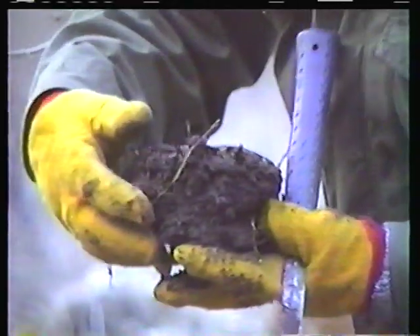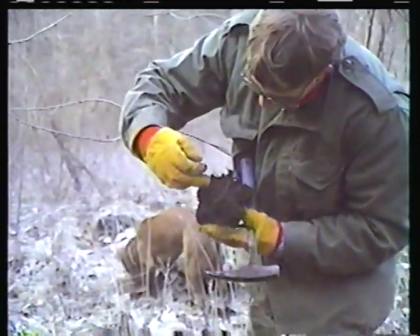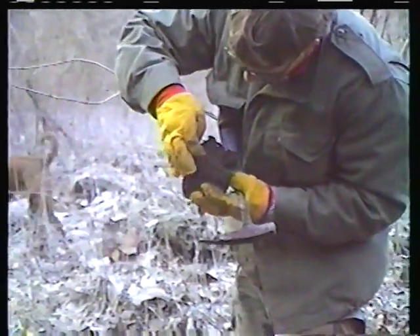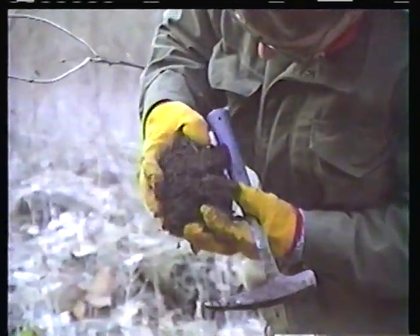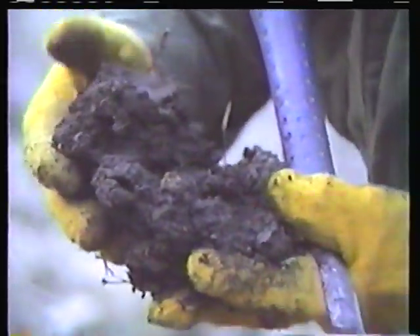Here's a nice example of the muck — the mammoth muck. The dead leaves on the top, grading down into pure muck, with some chert clasts inside. Possibly some little critters in here.